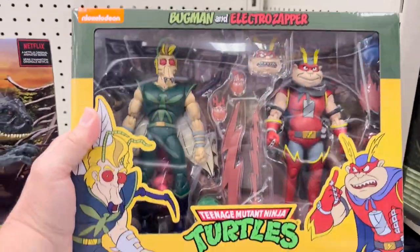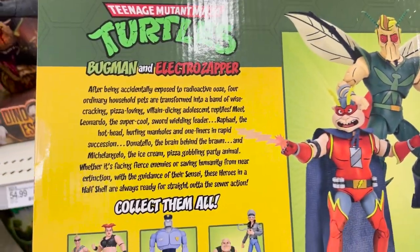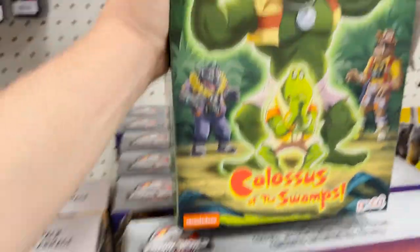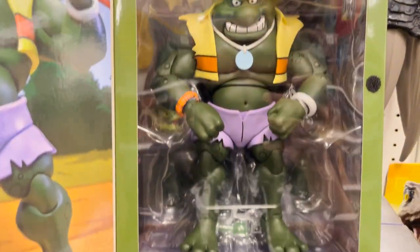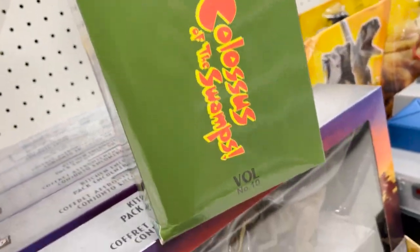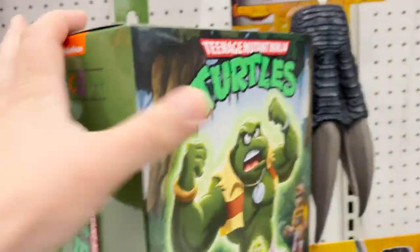Over here we've got a few NECA things — some new TMNT stuff not in the NECA section. We've got Bugman and Electro Zapper. There's an interesting new double set: Colossus of the Swamp. I forgot there was an episode where a frog actually got gigantic. This one's really kind of cool. It's Napoleon Bonaparte — there was an episode where one of the frogs came to visit the turtles in the city and went big and strong.